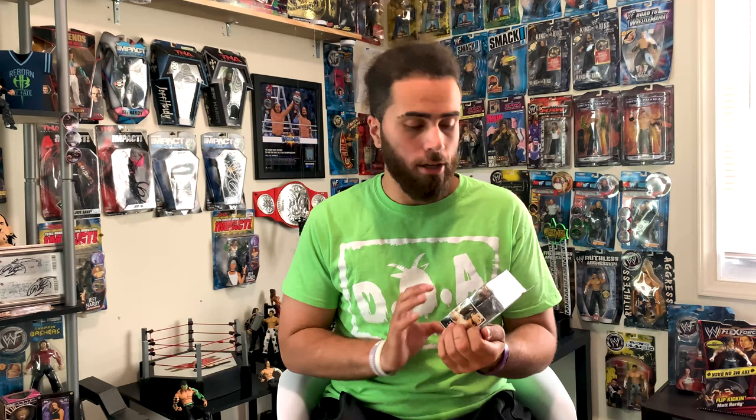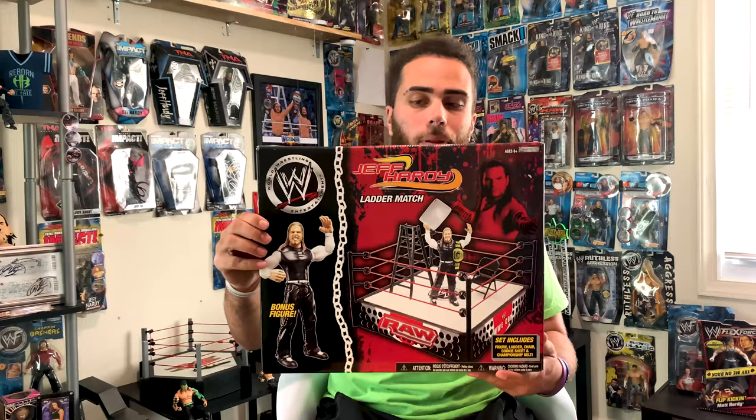First, we have a Series 7, Build and Brawl, Elimination Chamber set — Matt Hardy. I did not know this existed until like a week ago, so what I did was I went on Google, I made a complete list of all the Jakks Hardy Boys figures, all Jeff's, all Matt's, and I came across this gem. I instantly went to eBay, found it, purchased it, and now I have this gem: Build and Brawl Series 7, Matt Hardy.